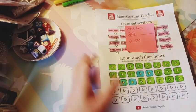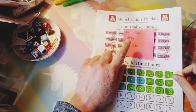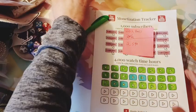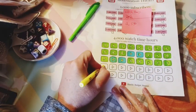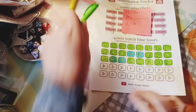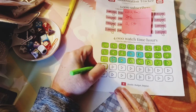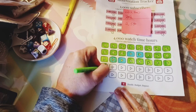Today is group play, but first I'm going to update my watch hours. This week I have 2,540, so we can color in another play button, and we're getting there. Thank you for everyone that's been watching and running my playlist, I really appreciate it.